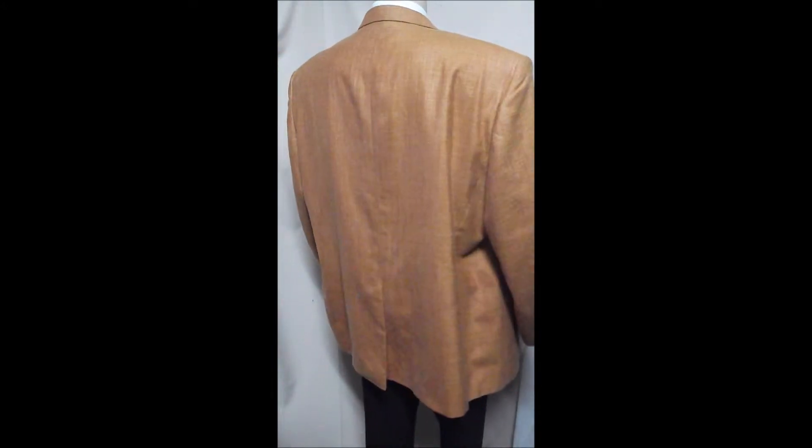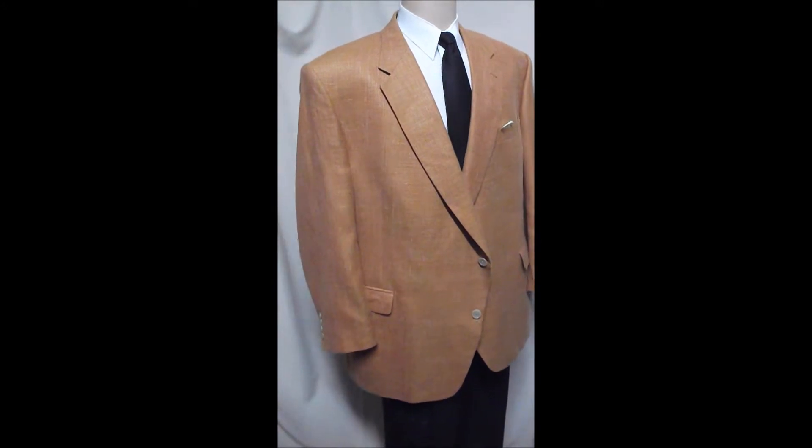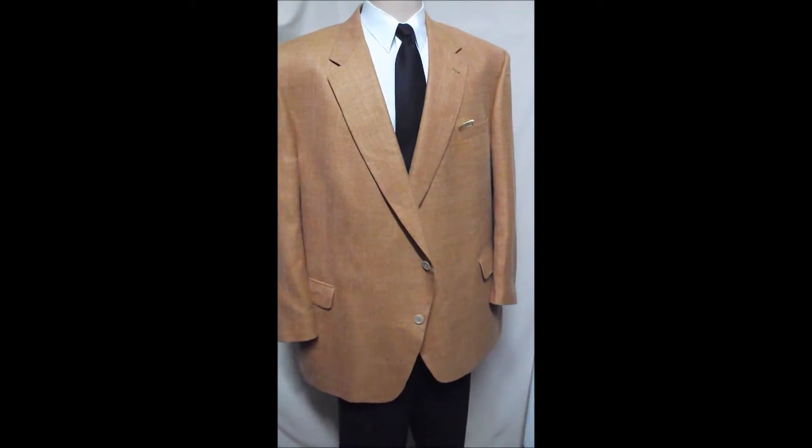Single vent in the rear, and it's a beautiful kind of rust orange that goes with anything.